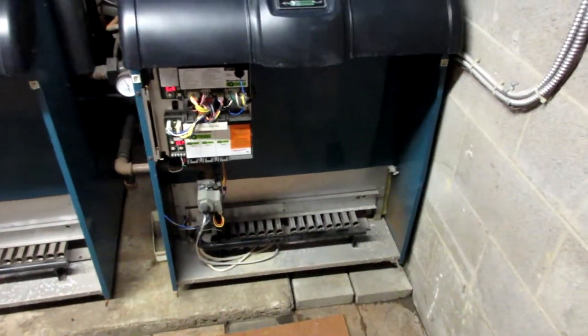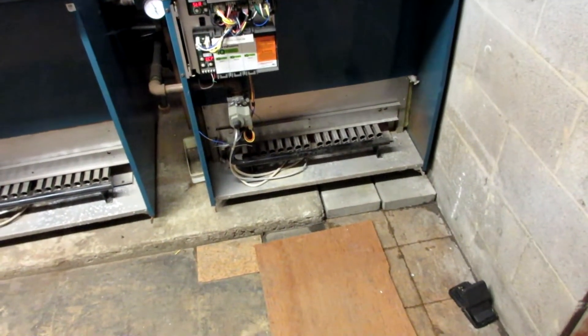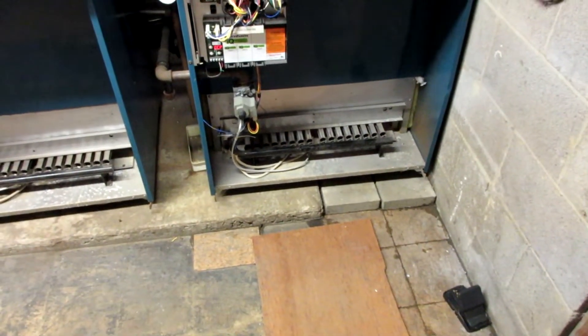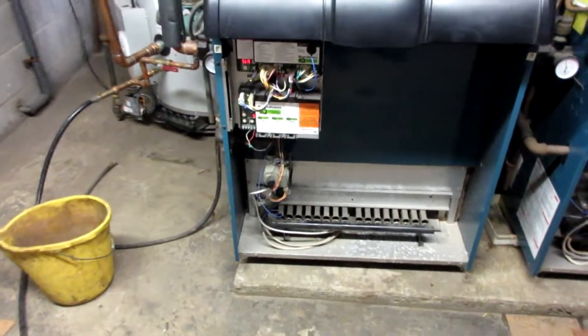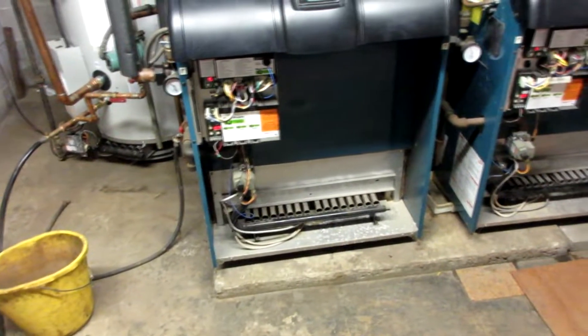This boiler is turning off and on about every 10 minutes. I don't know if that's regular — I never paid attention before. It's on right now, it was just off. The second one is still erroring out at error code 5.